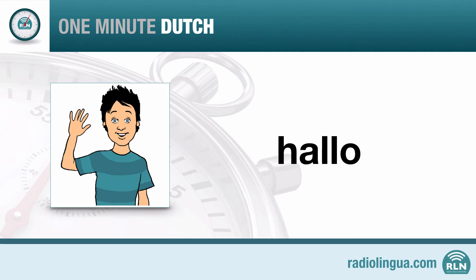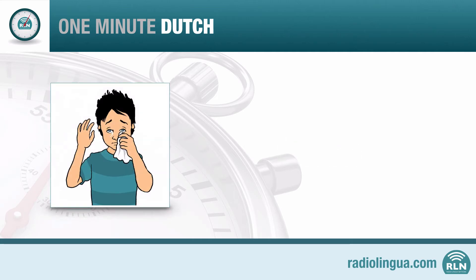Let's hear the word now for goodbye. Dag. Listen again to Fons and repeat after him. Dag. With this word, you should pay particular attention to the final sound. Dag.